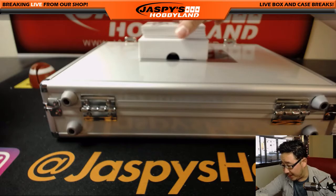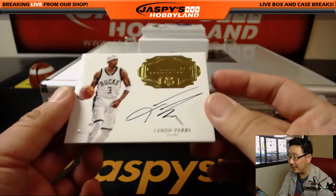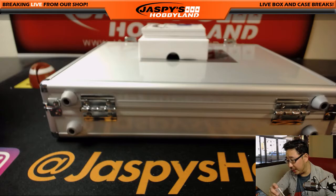Another autograph coming up, six out of ten — Jason Terry. Flawless autographs, Jason Terry, for the Milwaukee Bucks.